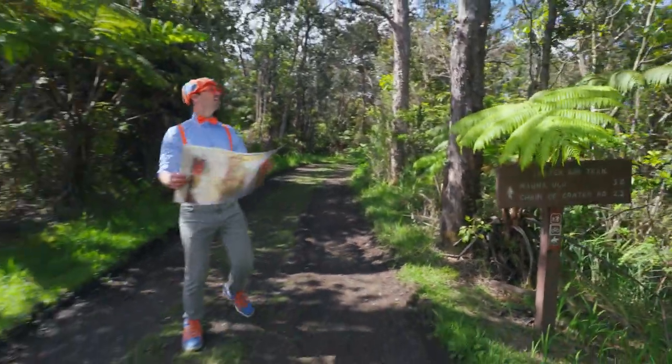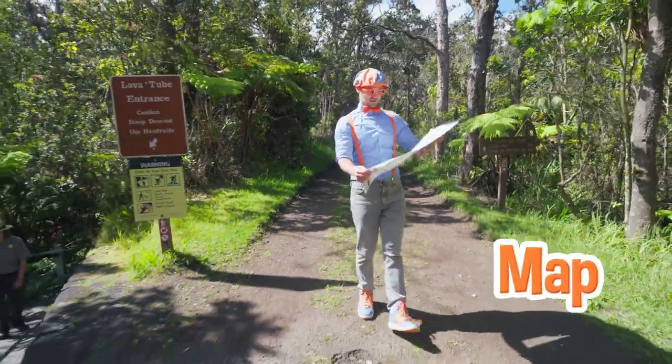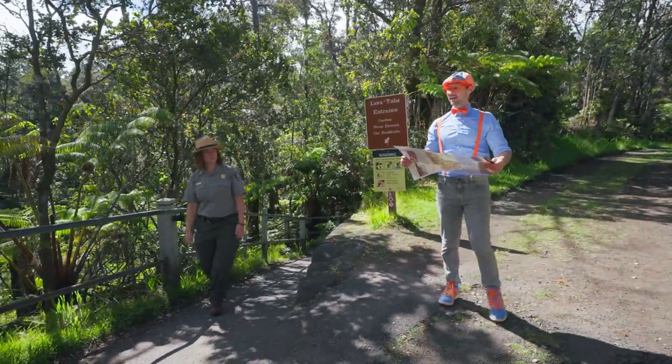Wow, this place is so cool! And I even have a map, but it's kind of confusing on where I'm at. I'm trying to find all those cool things, like the lava tubes and the volcano.